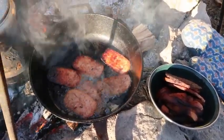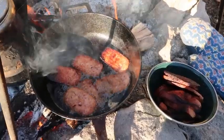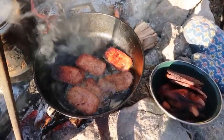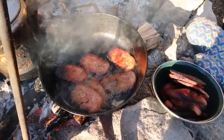Alright y'all, we'll be back later today and we'll show y'all what we got done on that cabin there. Little shack he's building there. Alright, see y'all.